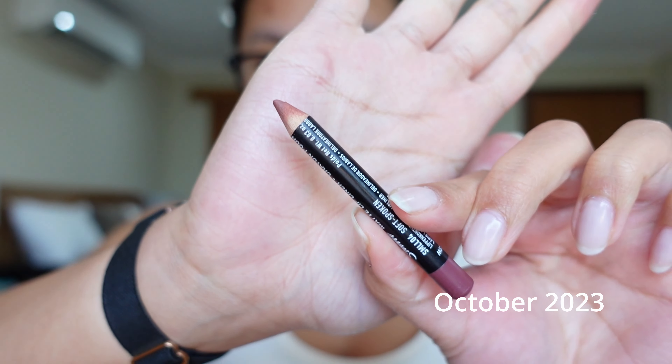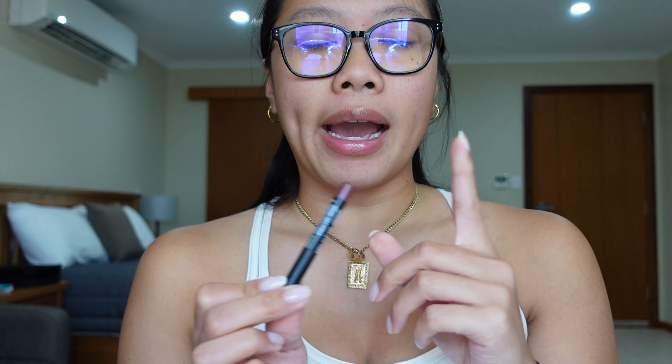Next I have my NYX Suede Matte lip liner. I haven't been wearing a ton of lip products this past month — my lips have been so chapped that the only thing I've really been applying is my Summer Fridays Lip Butter Balm or Aquaphor just to give my lips some hydration. I have used this maybe one or two times, paired with the Romand Juicy Lasting Tint in the shade Peeling and Undo, but I just haven't been using it much.